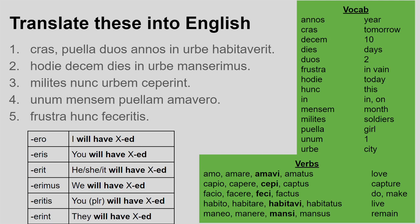For number two: hodie, decem diebus in urbe manserimus. Again I look for my verb first. Manserimus is a first person plural future perfect verb. It comes from maneo, so it's quite irregular in that third principal part, the perfect stem — it means we will have stayed. In urbe we have again, in the city. Hodie means today, and decem diebus is another temporal phrase meaning for ten days. Altogether: today, we will have stayed in the city for ten days.